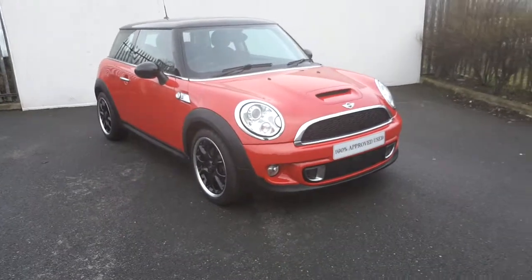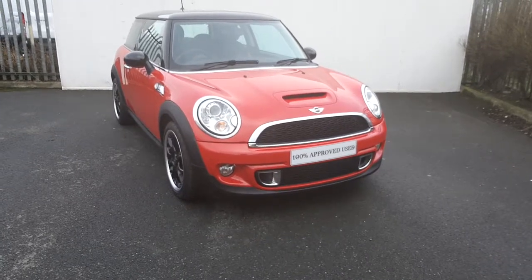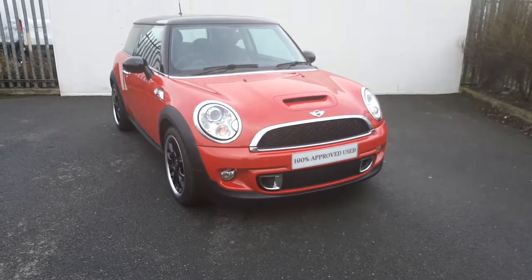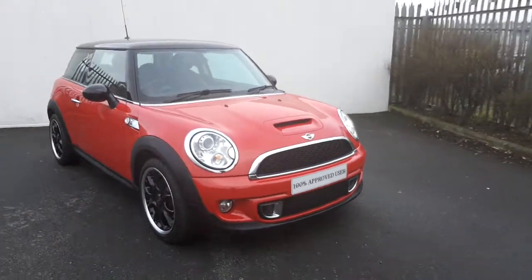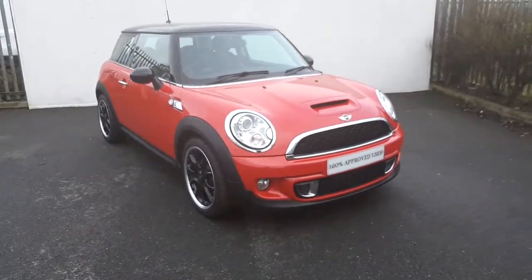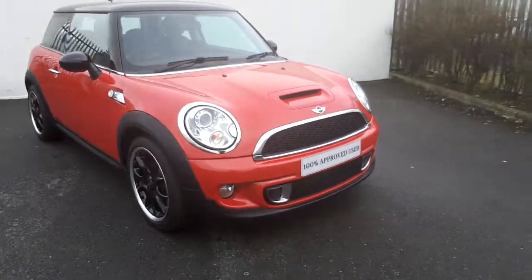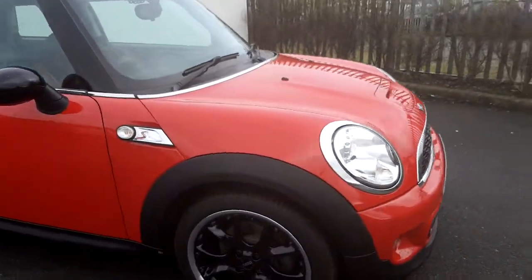Emma here in Joe Duffy Mini. Today I'm going to give you a quick presentation of this Mini Cooper SD presented in a blazing red metallic paint. This Mini has a black roof and mirror caps and also has a chrome line exterior. This Mini has 17 inch black alloy wheels.